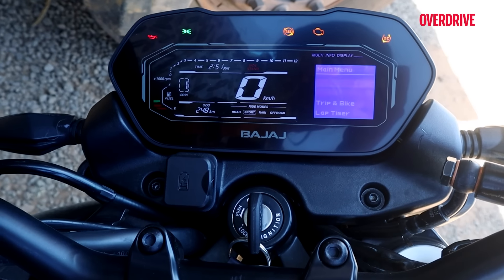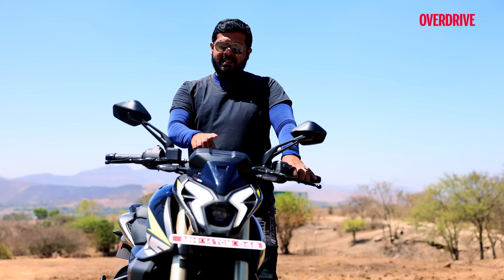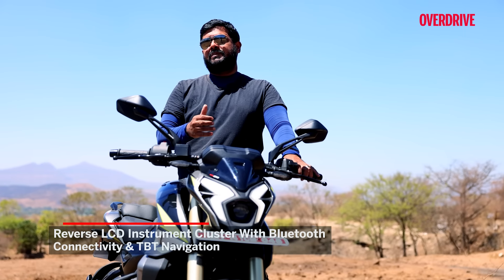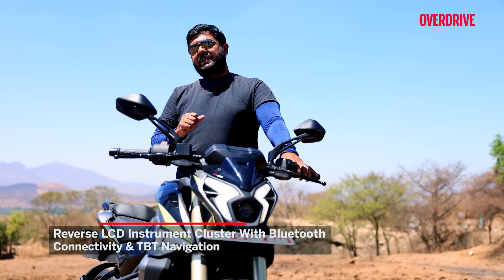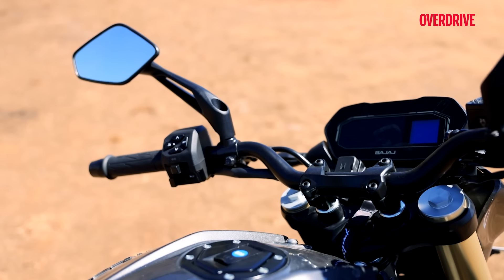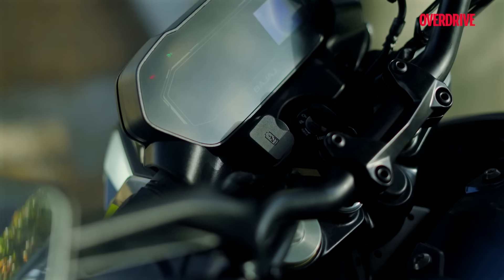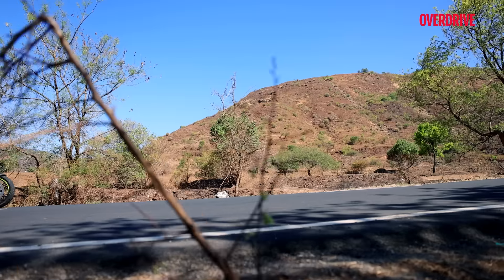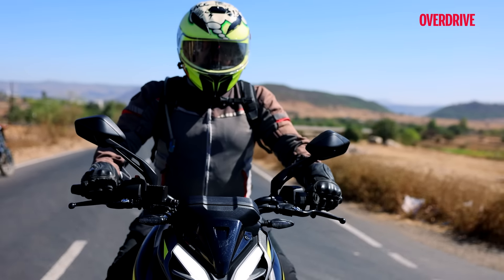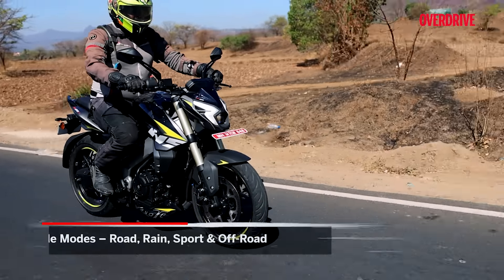In terms of features, the Bajaj NS400Z packs quite a few of them. This is the first Pulsar to actually have a ride-by-wire throttle. You also get adjustable levers at both ends, a slip-and-assist clutch which makes life in the city and out on the highway quite easy, and riding aids like traction control and riding modes. There are four riding modes that alter the way the ABS kicks in, and a bonded glass reverse LCD screen with a small section that lets you toggle between Bluetooth commands and turn-by-turn navigation. A very interesting package as a whole.